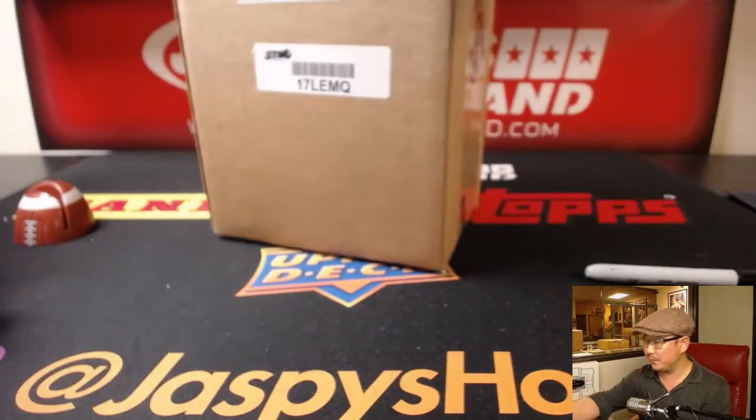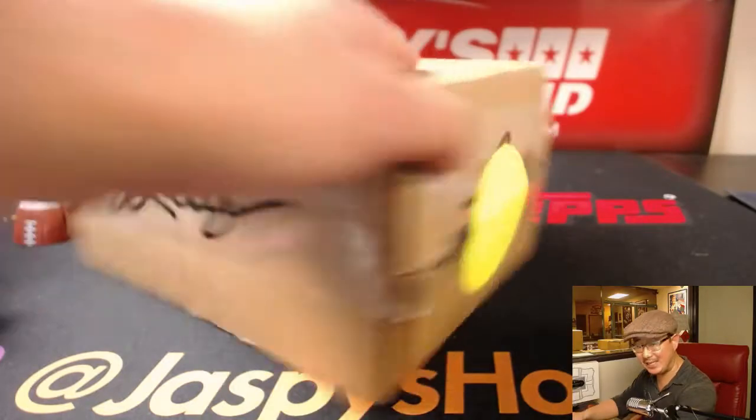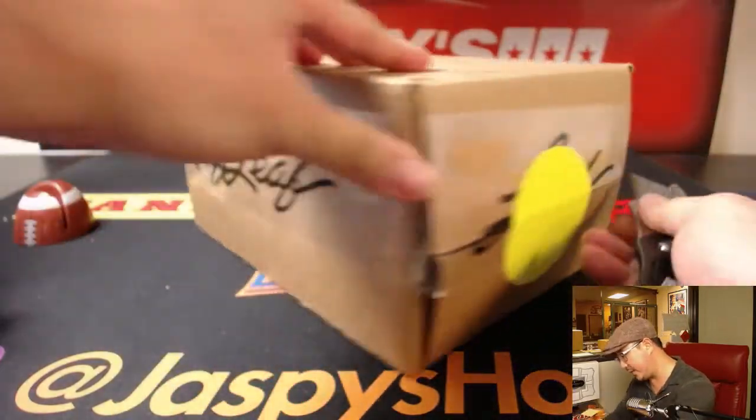After I open up the case, we're going to see which box we're going to do. Then I'll open up the box, randomize your names, randomize the hits that come out of there, and we'll see who gets what.